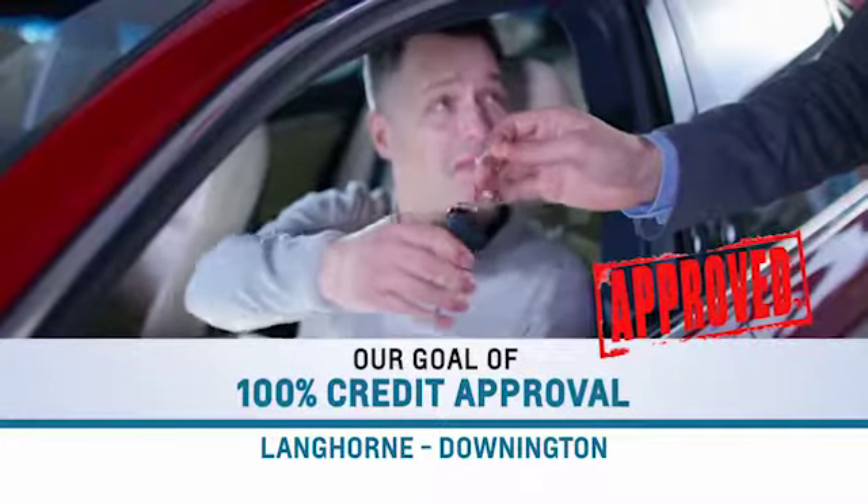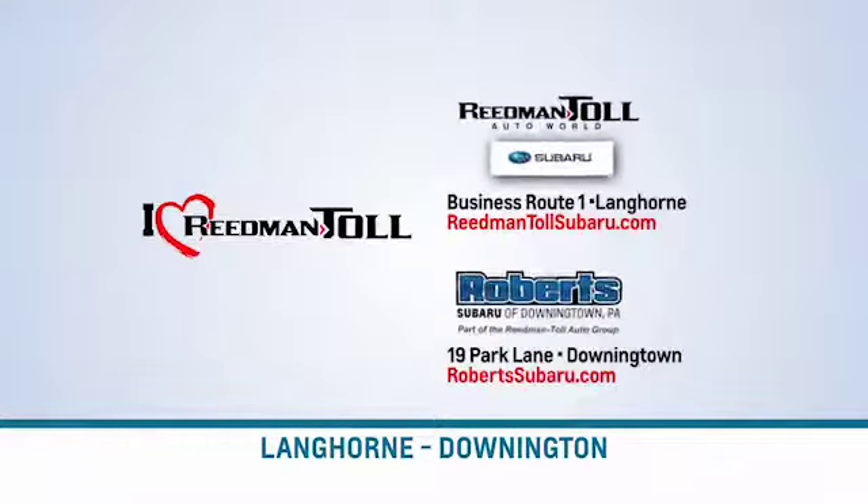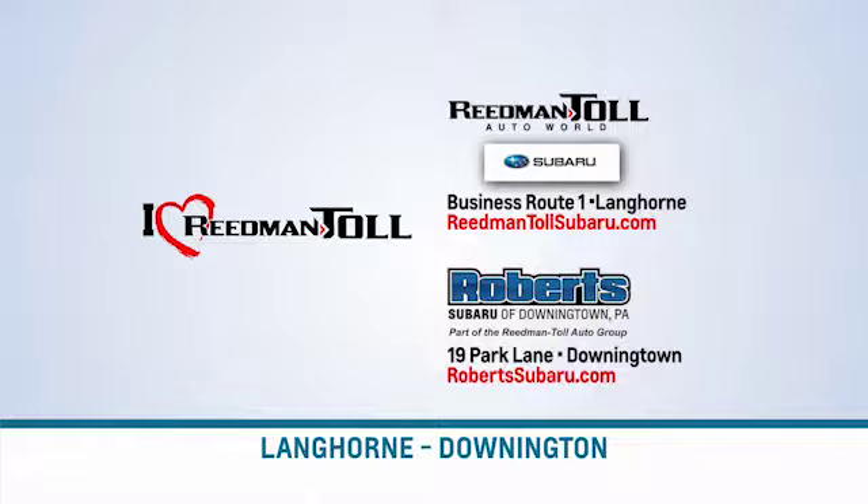And our goal of 100% credit approval, only at Readman Toll. I love Readman Toll. Wow!